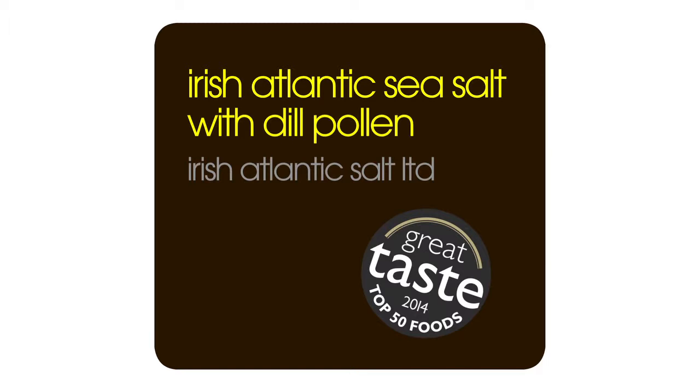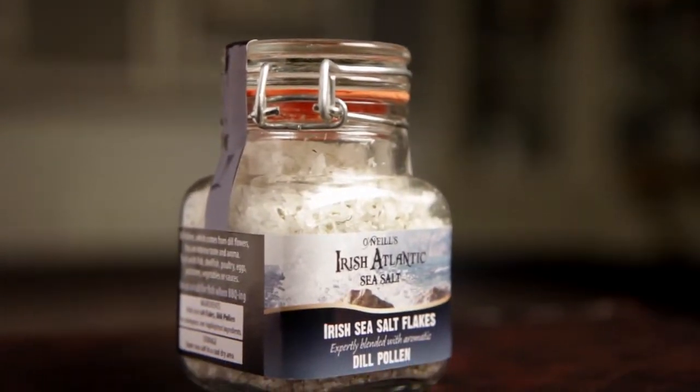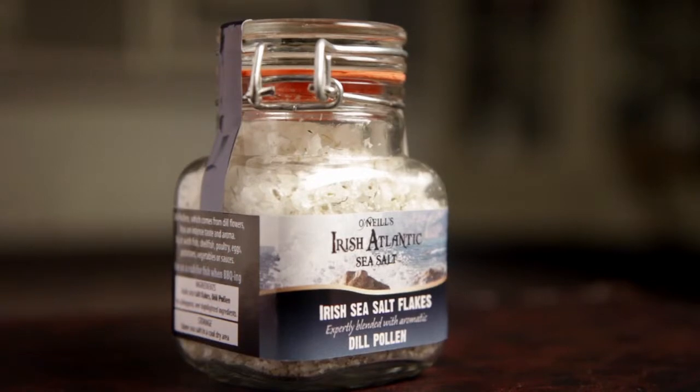The Irish Atlantic Sea Salt with dill pollen is a fantastically versatile little number that comes off the crystal clear waters down in West Cork in the southwest of Ireland.